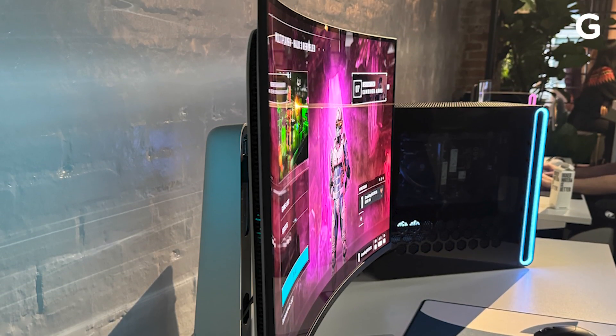The gentle 1700R curve draws in your eyeballs and makes turning your attention away from your game that much harder. Alienware is also debuting a new 27-inch flat QD OLED that pushes frame rates up to 360Hz at 4K.